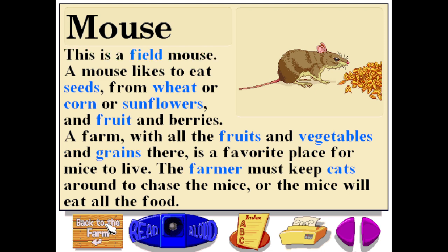This is a field mouse. A mouse likes to eat seeds from wheat, corn, or sunflowers, and also fruit and berries. A farm, with all the fruits, vegetables, and grains there, is a favorite place for mice to live. The farmer must keep cats around to chase the mice, or the mice will eat all the food.